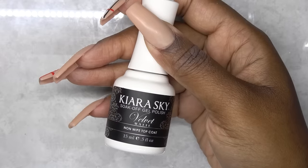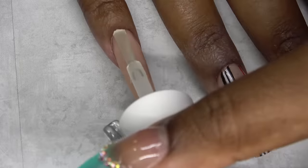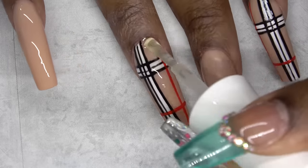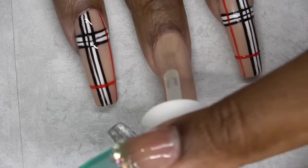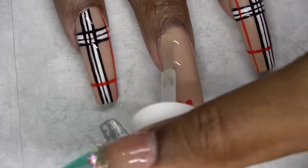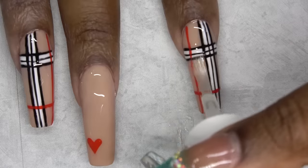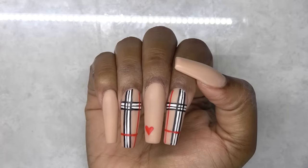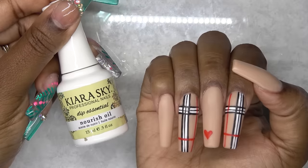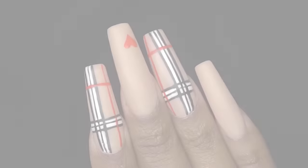So finally, I'm going to go in with the Kiara Sky Velvet Matte Gel Top Coat. I couldn't decide if I wanted to do a glossy look or a matte look, and I ultimately decided to do matte because I just think it would look so much better. I like this top coat because it doesn't leave the nails looking dry and ashy — it gives it a soft matte look. So I went ahead and cured for 60 seconds. I just love this matte finish. I didn't have to wipe the nails or anything — this is straight out of the lamp. So finally, I'm going to apply the Kiara Sky Nourishing Oil. And here is the finished look.